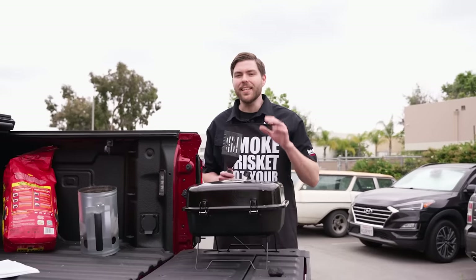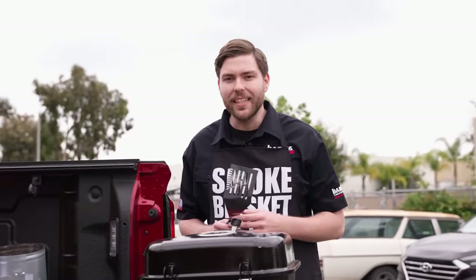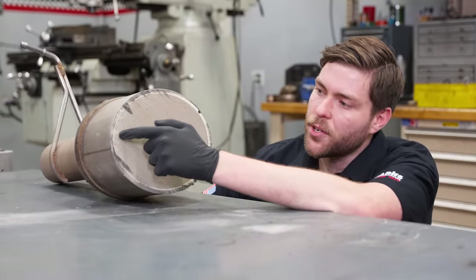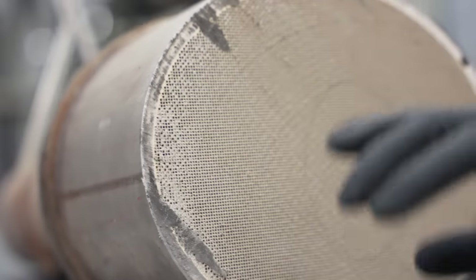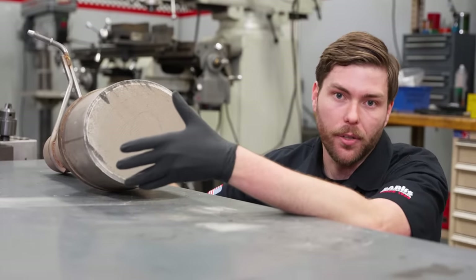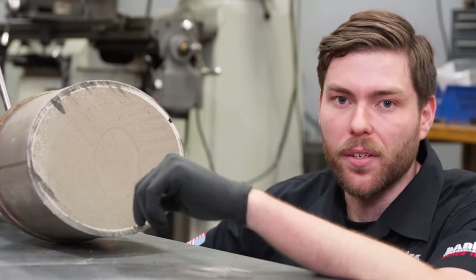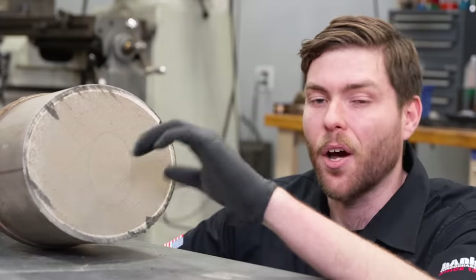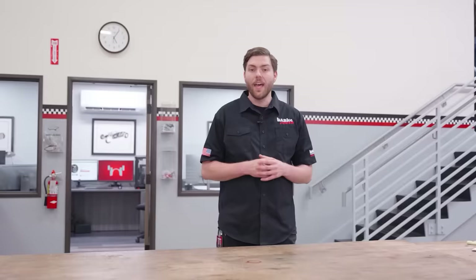An active regen will clean out any unburnt hydrocarbons in the DPF. But unfortunately, an active regen can't clean out particulates that cannot be burnt — I'm talking about ash. This sulfated ash is solid matter that cannot be burnt away. There's very little ash buildup compared to soot, but over time it can build up and clog your filter. On average, about every 500 to 1,000 miles your DPF will fill with soot and need to be burnt away with a regen. In comparison, it can take 100,000 miles or more for your DPF to fill with ash.